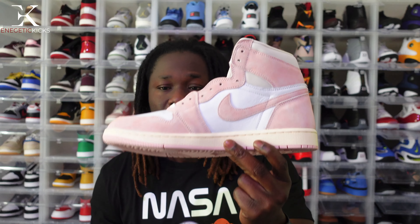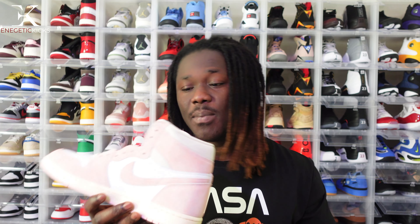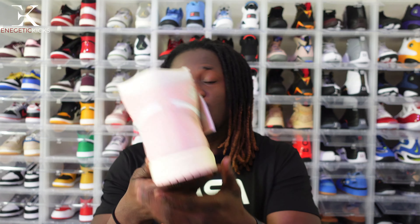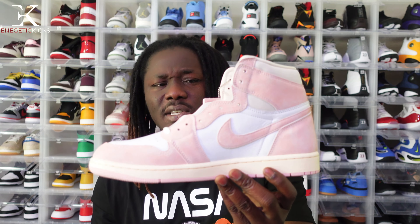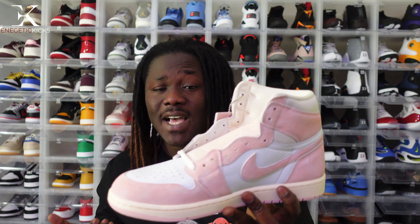Moving on to the number four shoe — the Women's Jordan 1 Low Wash Pink. This shoe has been restocking since it released, but as far as big sizes go, I haven't heard much. When they restock, it's usually from around women's size 10 to 11, which is men's size 9 to 10. Size 12 is always sold out. I was able to get this one from the Nike Sneakers app for retail, which was around $180 to $190.